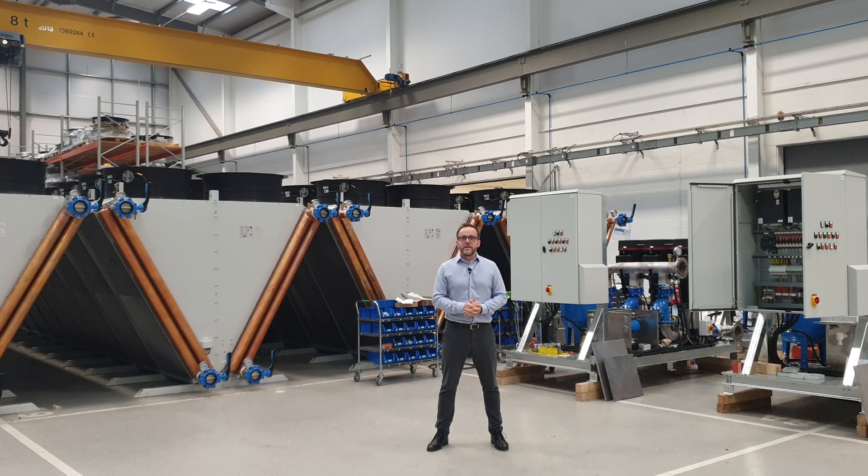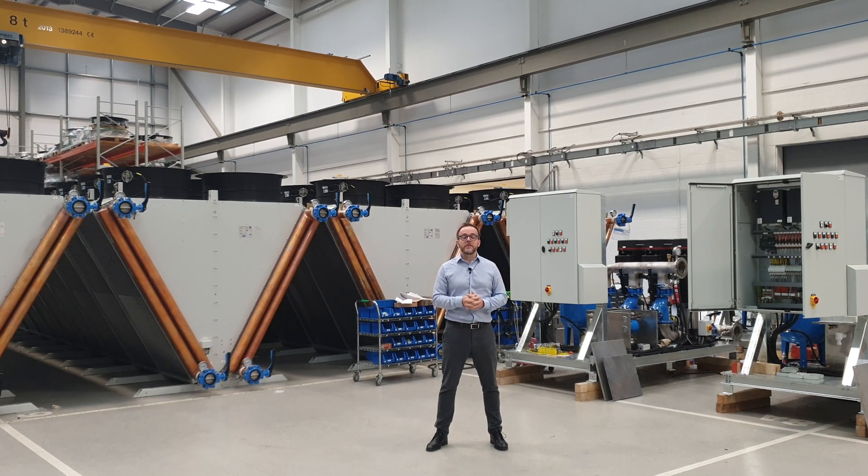Please get in touch with our engineers if you have any requirements for cooling or heat reuse on your electrolyser systems — I'm certain that we can be of assistance. Thanks for watching, I'm Tim Bound, Transome Cooling.